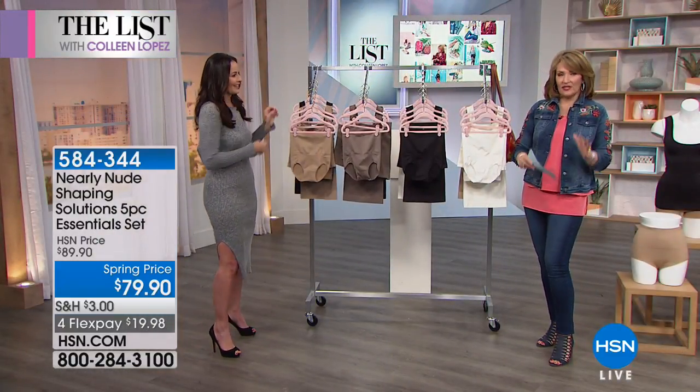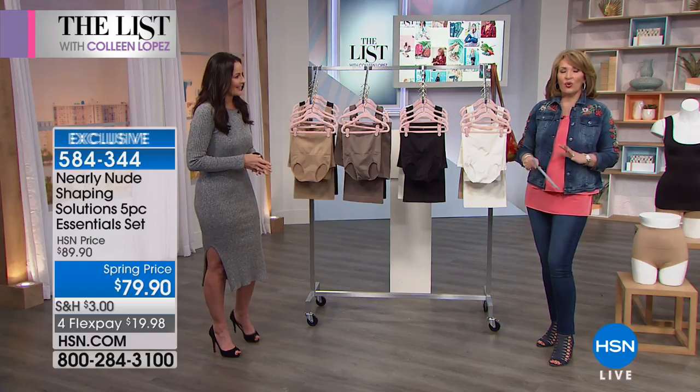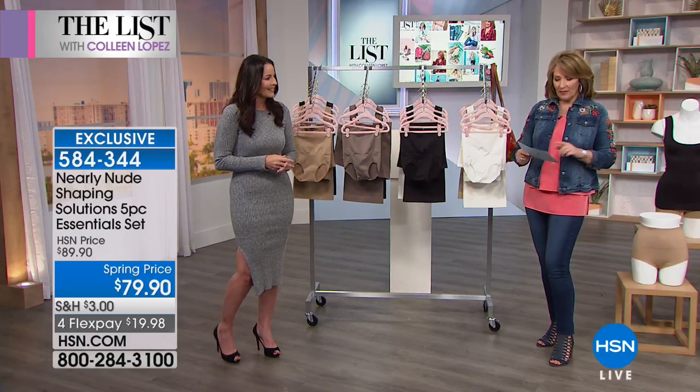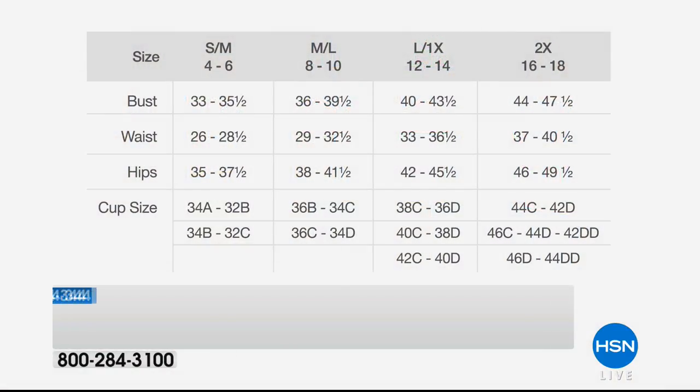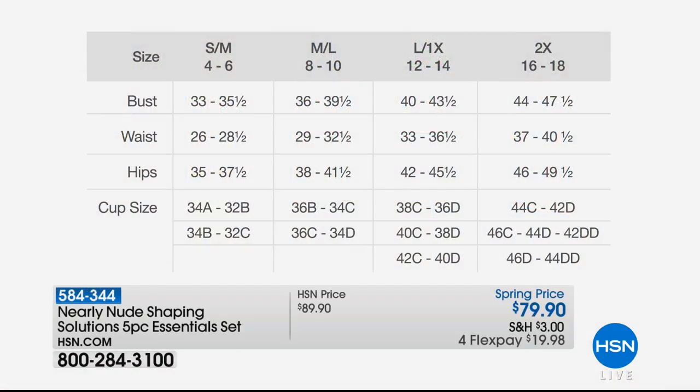In terms of ordering, this is very easy — you order your top size. You can order small-medium or medium-large. If you are on the high end of a medium, go to medium-large. If you're on the lower end of a medium, stay with small-medium. We also have extra large-1X and 2X. This breakdown helps you determine what size to order.